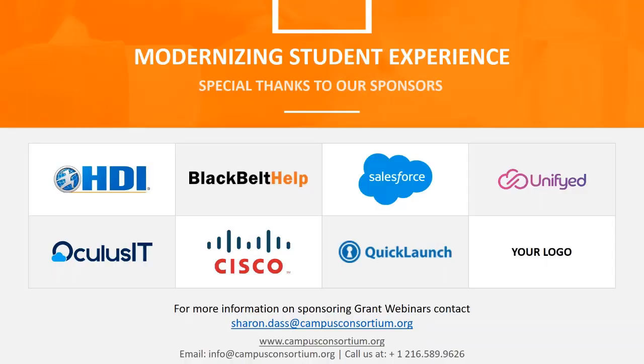Before we begin, I would like to thank our dear sponsors for all their support, without which we would not be able to bring these webinars to you. Some of our sponsors are Unified, Quick Launch, HDI, Black Belt Health, and Salesforce. If you would like to become one of our sponsors, you can email Sharon Dass at campusconsortium.org.